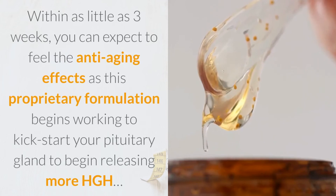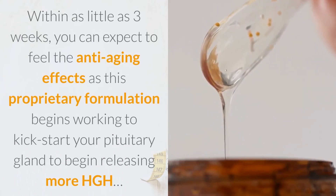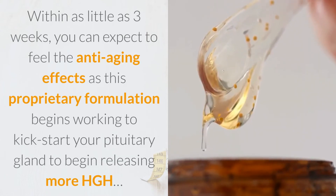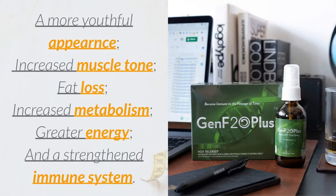Within as little as three weeks, you can expect to feel the anti-aging effects as this proprietary formulation begins working to kick-start your pituitary gland to begin releasing more HGH. And the bottom line is a more youthful appearance, increased muscle tone, fat loss, increased metabolism, greater energy, and a strengthened immune system.